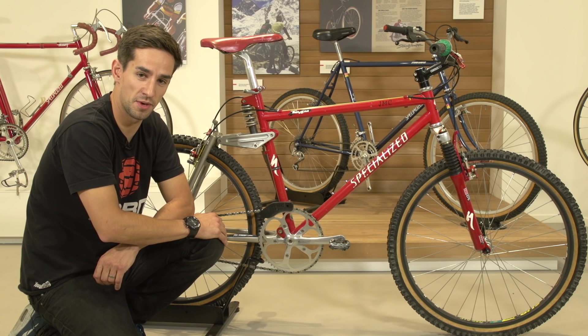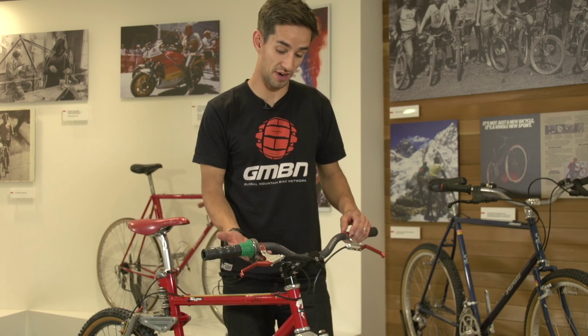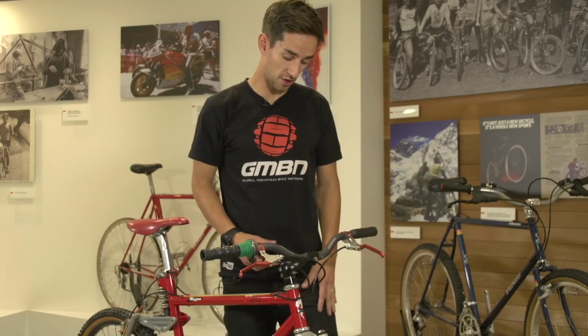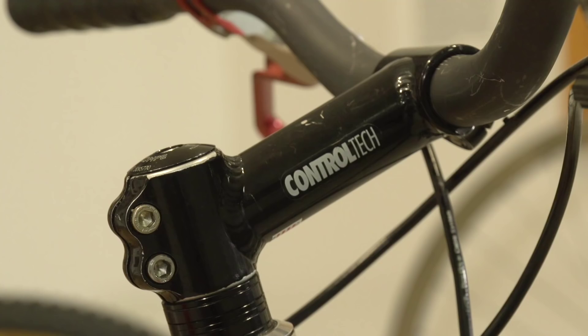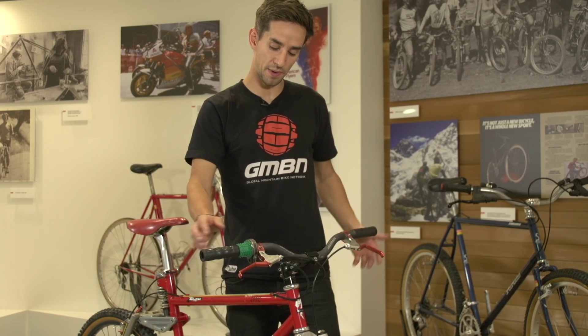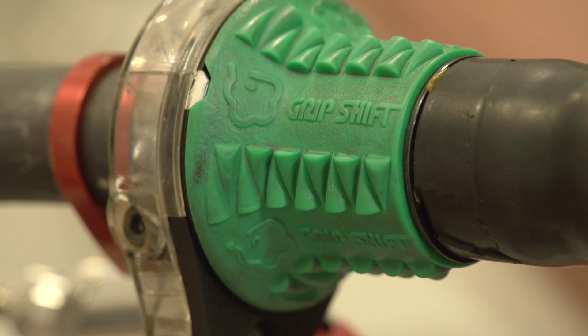Up in the cockpit you've got a set of Zonic riser bars with massive rise — I had a set of these myself, because JMC had them. These bikes weren't really downhill bikes; they were just converted mountain bikes raced downhill on. They were really low on the front end, so you'd have to put big old riser bars on the front to get those bars up for riding downhill. The stem's got a lot of rise on it as well, and the bars are actually 660mm wide — really narrow compared to bars of nowadays.